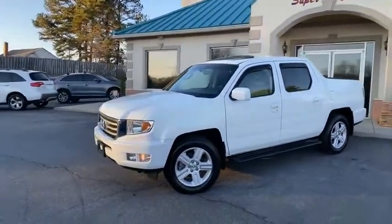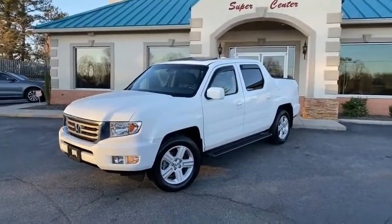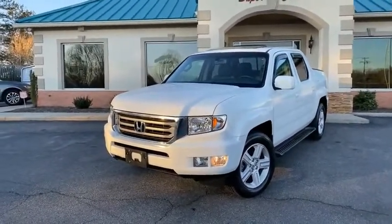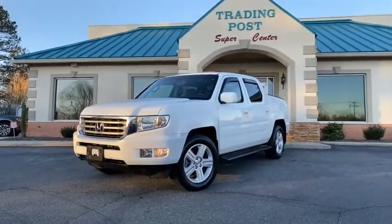888-805-8558. My name is Nathan. If you have any questions, I can get you the answer on this truck. Local truck, family member's truck, here at the Trading Post. Call us today.